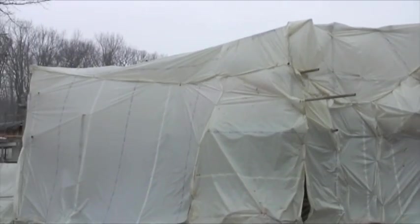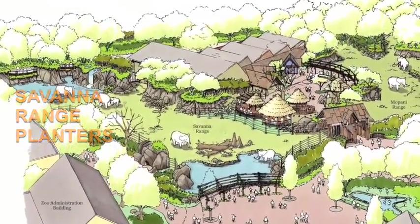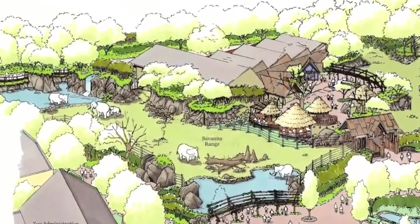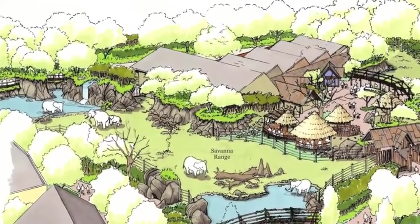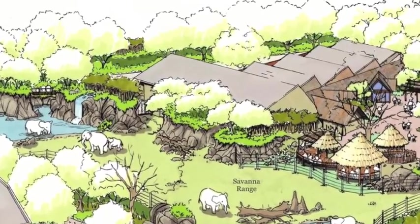Artisans from Semrock, a Tucson-based company specializing in artificial exhibit elements, use their skills to create 13-foot planters that resemble African mud banks. Once filled with vegetation, these planters will provide shade for the elephants and add aesthetic value.